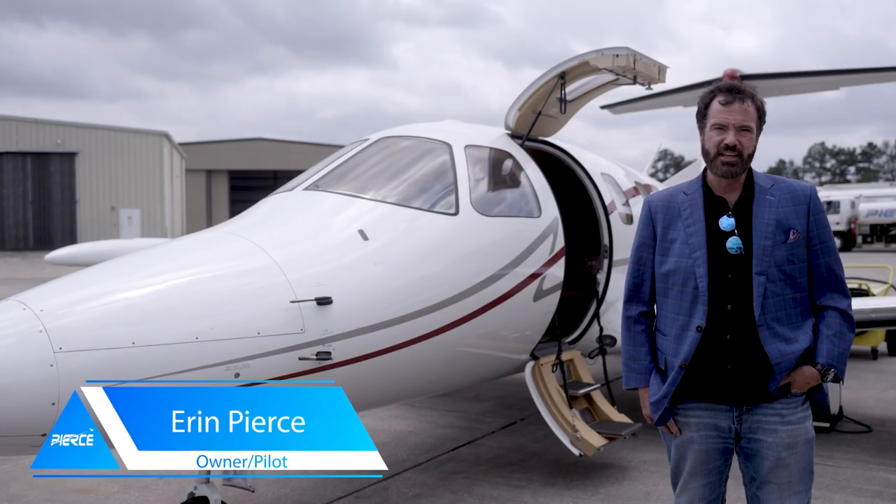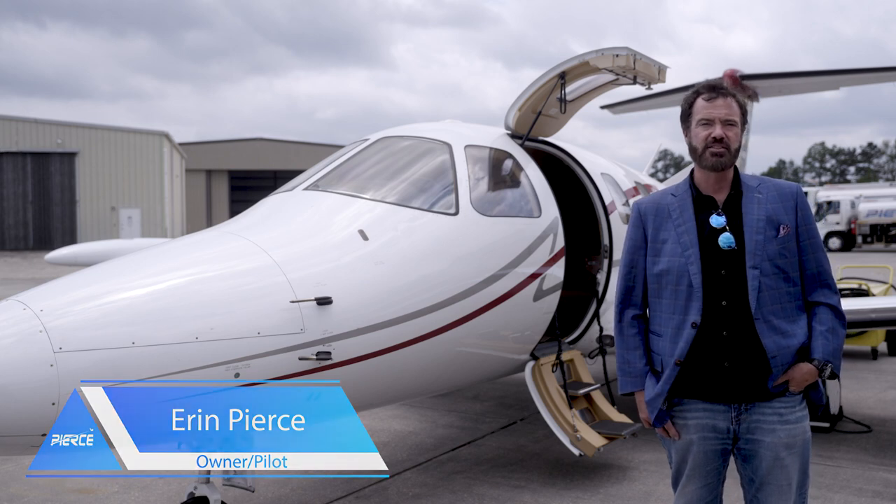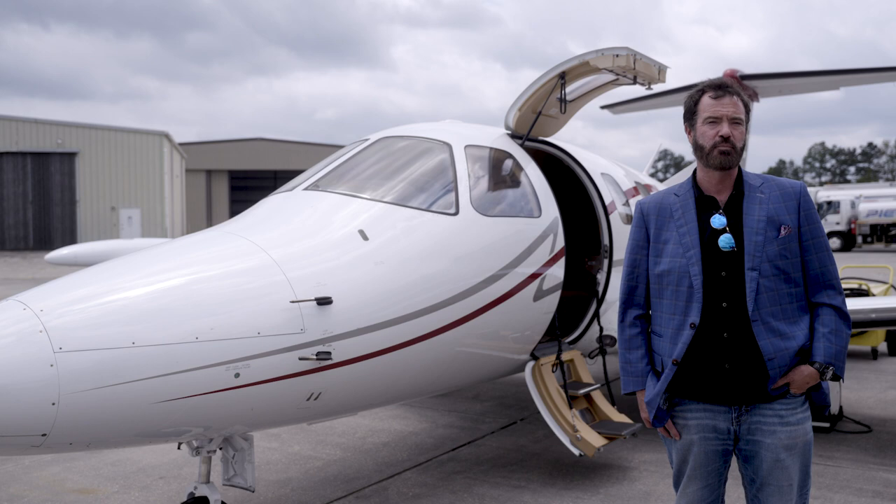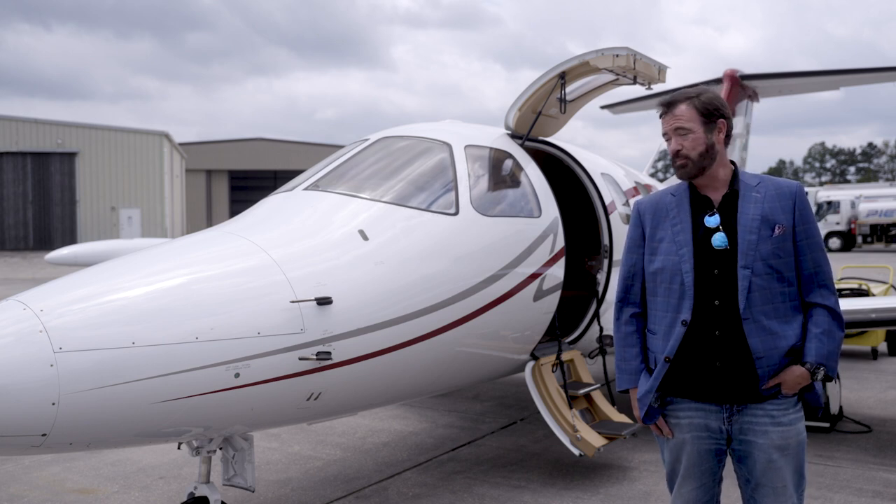Hi, I'm Aaron Pearce with Pearce Aviation. We specialize in the sales, service, and operation of the most efficient twin-engine turbojets ever built. And today we're going to talk about the Eclipse jet.